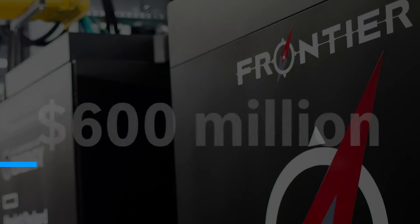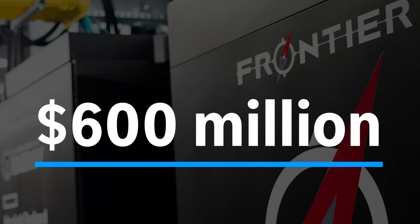The Department of Energy spent $600 million on this machine, and everyone agrees it was an incredibly worthy investment. Scientists can apply for free time on the machine, and the Department of Energy can grant them that time as long as they publish the results in an open scientific journal.